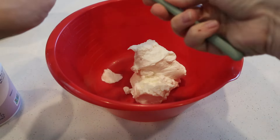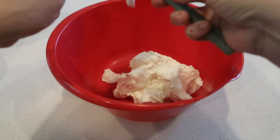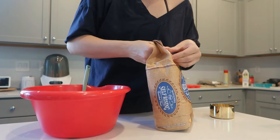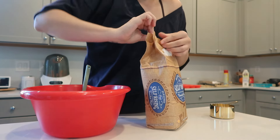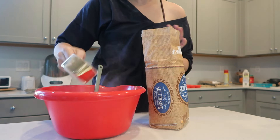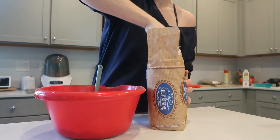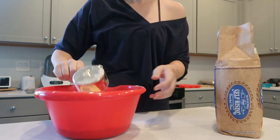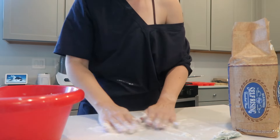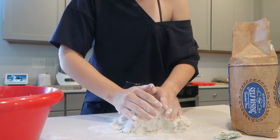For the two-ingredient biscuits — I've made these multiple ways on my channel before. You can make them with plant-based yogurt if you want. It's just equal parts yogurt and self-rising flour. If you don't have self-rising flour, you can make your own. One cup to one cup — so I'm doing three cups of yogurt to three cups of flour, which should make 12 biscuits. You can also make bagels, but I'm not taking the extra time today because we are racing the clock for baby's nap time.